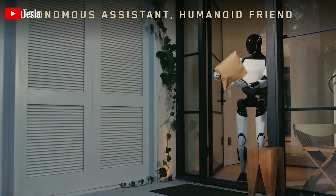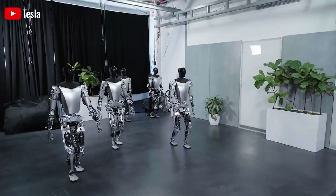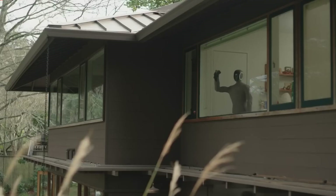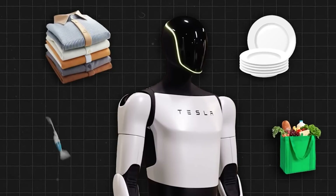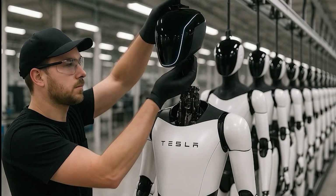Elon Musk envisions a future where the Tesla bot, known as Optimus, becomes a helpful part of our everyday lives. But despite the ambition, there are still major technical hurdles to overcome. Right now, Optimus has a response time between 200 and 500 milliseconds, and only around 10,000 prototype units have been produced.